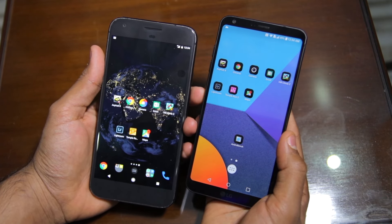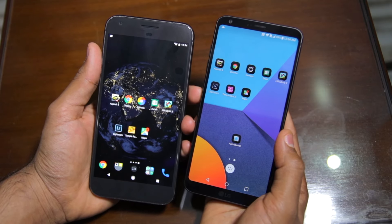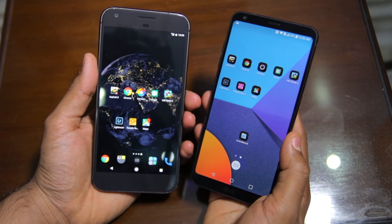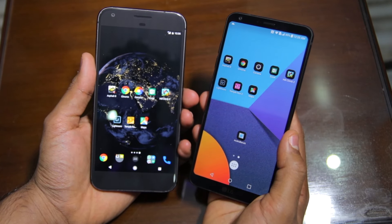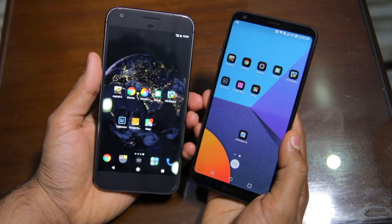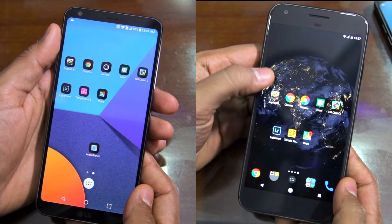The G6 runs on Android 7.0 Nougat with LG's own UX 6.0 on top of it, while the Pixel XL runs on a bare-bones build of Android 7.1. So it will be interesting to see how these phones perform in our speed test, as they pack very similar specifications. Without wasting any more time, let's get started.